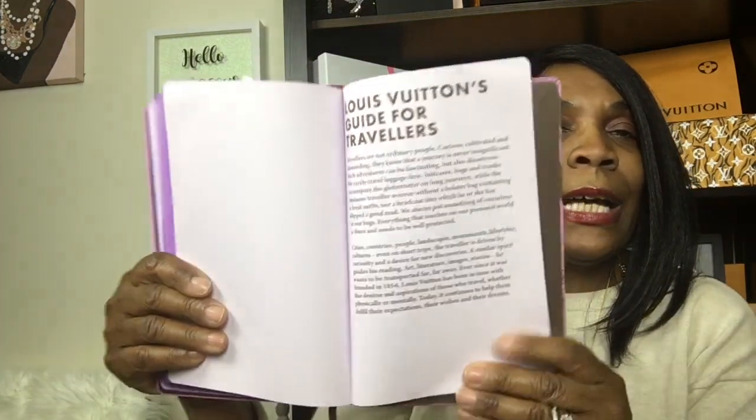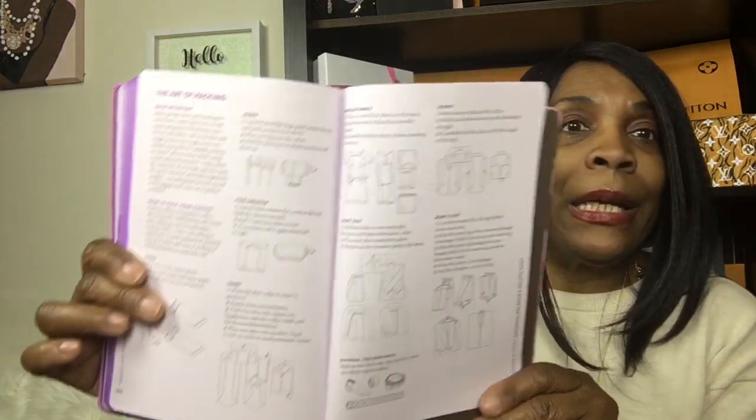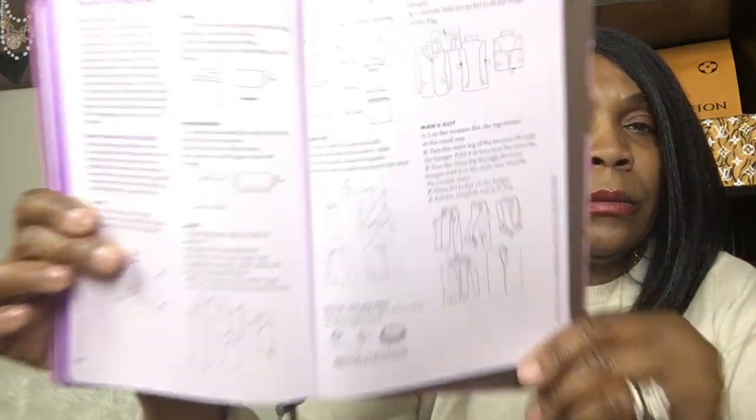It tells you all about the city — 24 hours in the city, everything you can do at certain times. That's important because cities have different things going on in different time zones. It talks about hotels you could visit or stay at. I haven't read all of it yet, but I love to read up on places before I travel. This is an absolutely beautiful city guide. It also talks about a sense of style — things to wear — it's just an all-around beautiful travel guide.